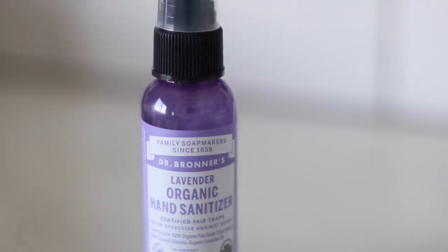And then this is Dr. Bronner's Organic Lavender Hand Sanitizer. Grove does a good job making sure nothing spills. It smells good — just smells like lavender. And then I bought more wipes because I can't just buy one, I have to buy more.